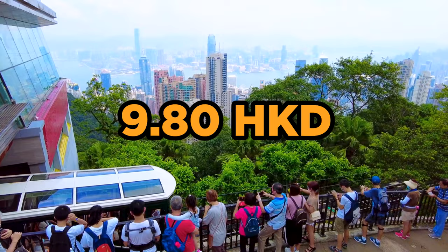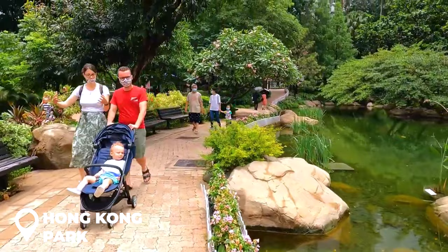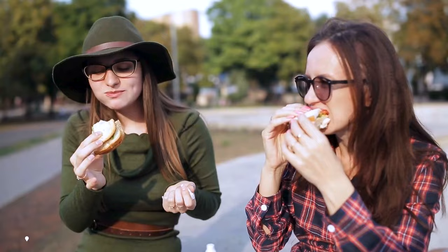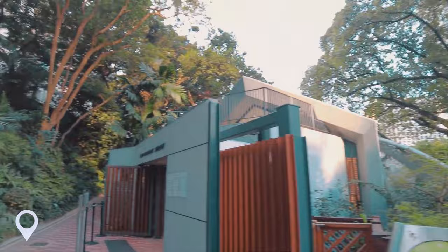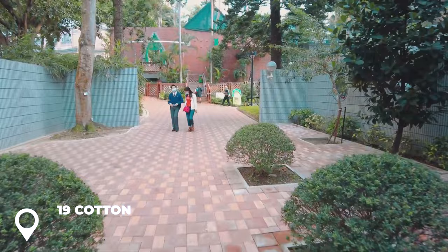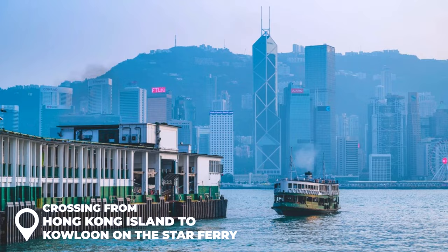After the Victoria's Peak hike, head straight to Hong Kong Park — nestled amid the city's skyscrapers, it's the perfect place to kick back and grab a bite. Don't miss the Edward Youde Aviary while you're there; it's the largest in Southeast Asia. Getting there is a breeze: hop off the metro at Admiralty Station, Exit C1, and follow the signs. The address is 19 Cotton Tree Drive in Central Hong Kong Island, and the best part — it's totally free.